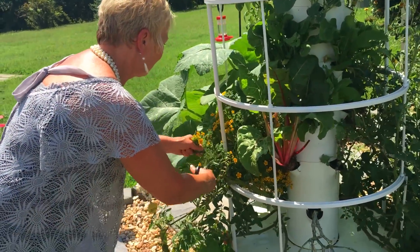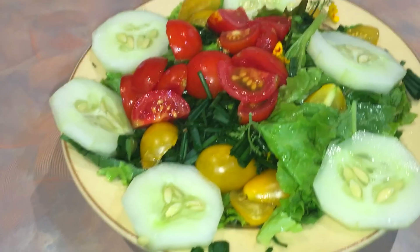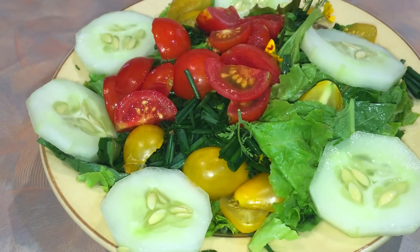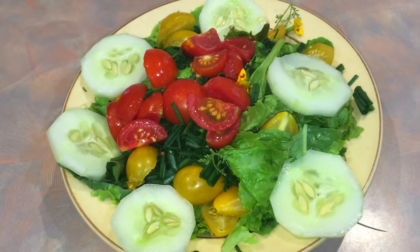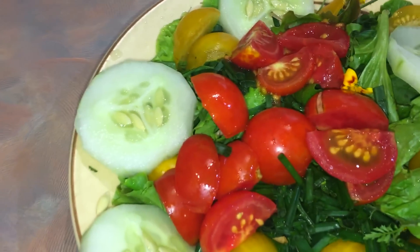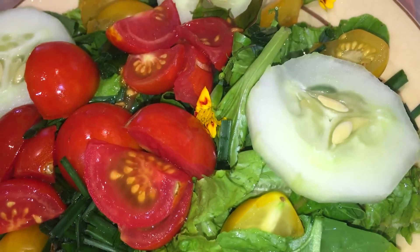This is literally 100% tower garden salad right here — isn't that gorgeous? We just added the cucumbers, yellow tomatoes, and there's the marigold flower. You can smell the garlic chives in it. This is going to be so amazing. All right guys, I'll see you on the next episode — take care, bye!